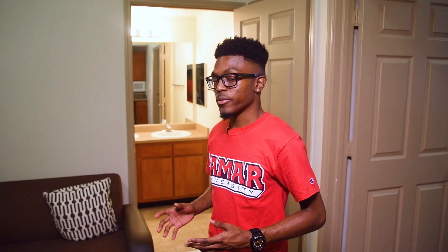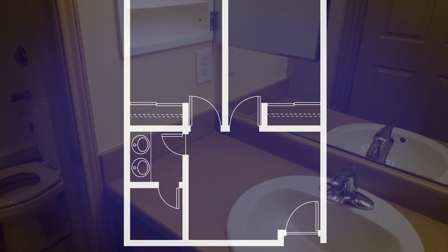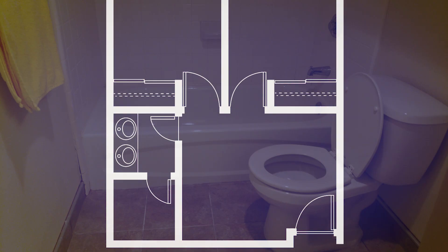The best part of Cardinal Village is that you share a living room and bathroom with only one other person. We also offer three-person rooms, where three people share the exact same space. In our bathroom, we have two separate sinks, medicine cabinets, and under-sink storage. There's also a private area for the shower, toilet, towel rack, and more storage cabinets.